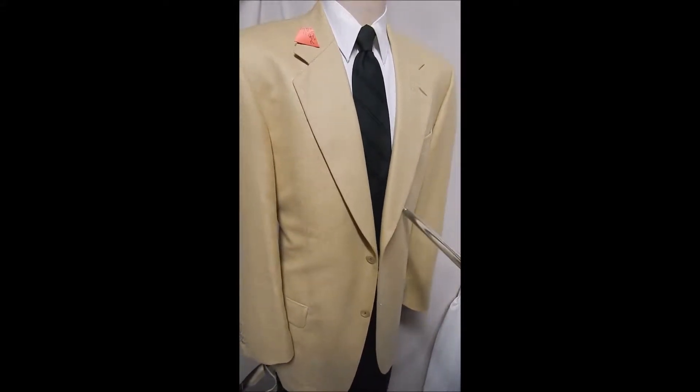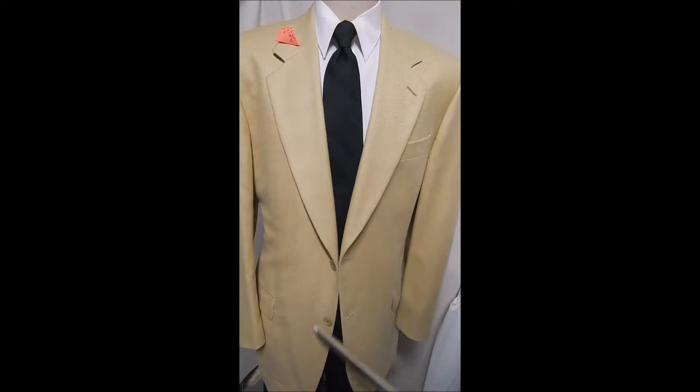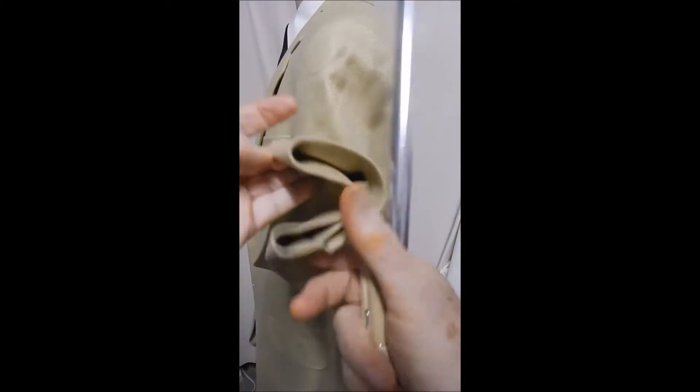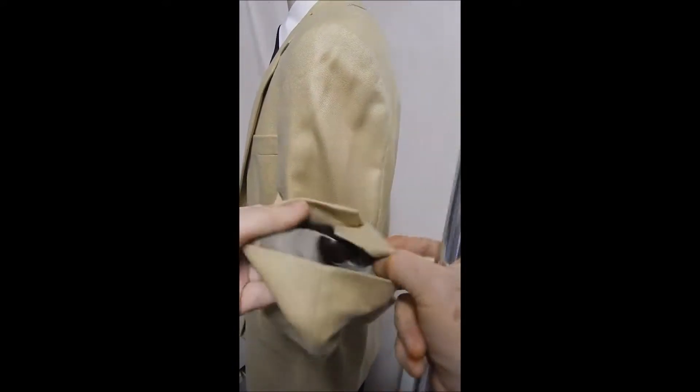Here's an Arnold Brandt out of Canada — it's a two-button front, 100% cashmere, flat pockets, just exquisite fabric. You're gonna want to sleep in this, it's that nice. Inside we see it's full satin lined, very clean.